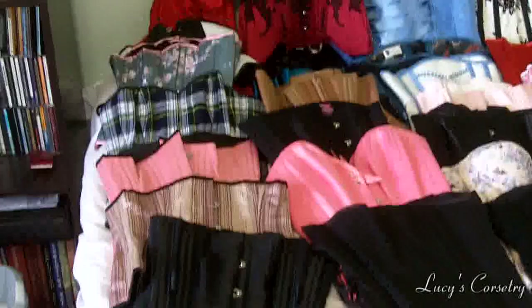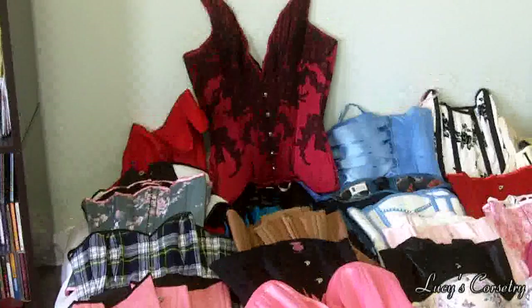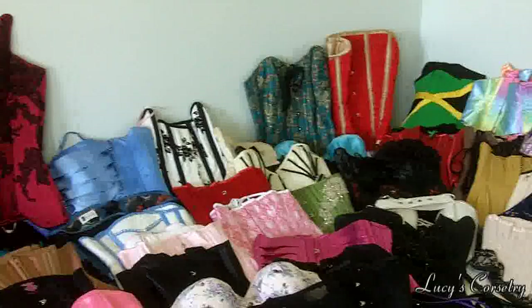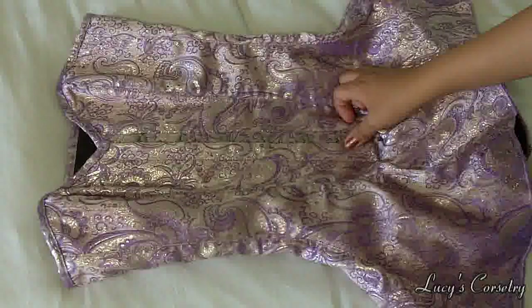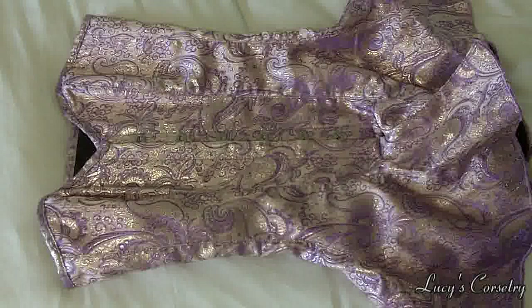After this corset collection video I'm probably going to be selling quite a few of these, because I don't wear some of them as often as others. So keep an eye out if you are approximately my size — I'm probably going to be selling some of these corsets at about half their retail value. I'm going to start with the off-the-rack or standard size corsets.